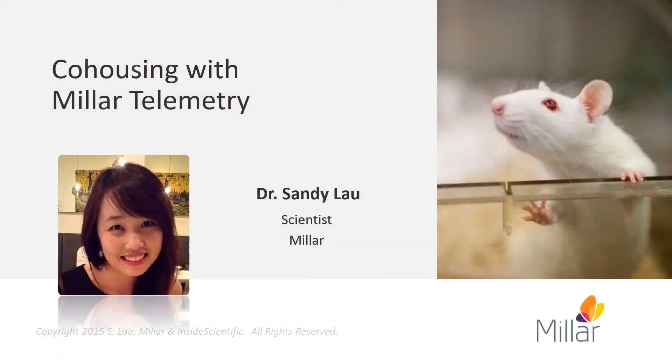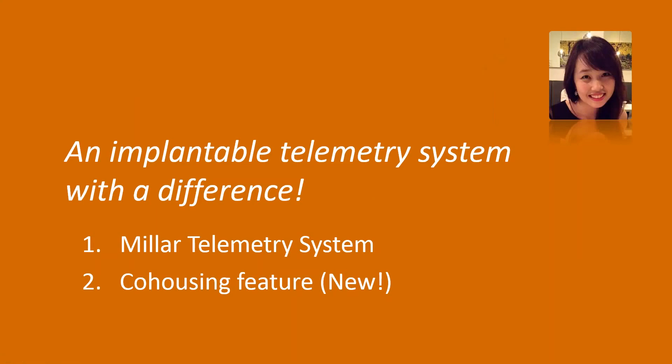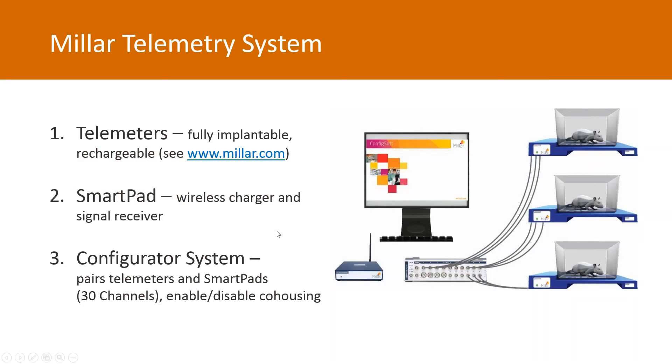Thank you, Martin. My name is Sandy and I'm a staff scientist at Milar. Today I'm going to briefly provide some background on the technology used by speakers in this webinar. I'm going to touch on some components of the Milar system, how it works, and introduce our new cohousing feature. The Milar telemetry system has three components: reusable telemeters with rechargeable batteries, smart pads, and the configurator system.